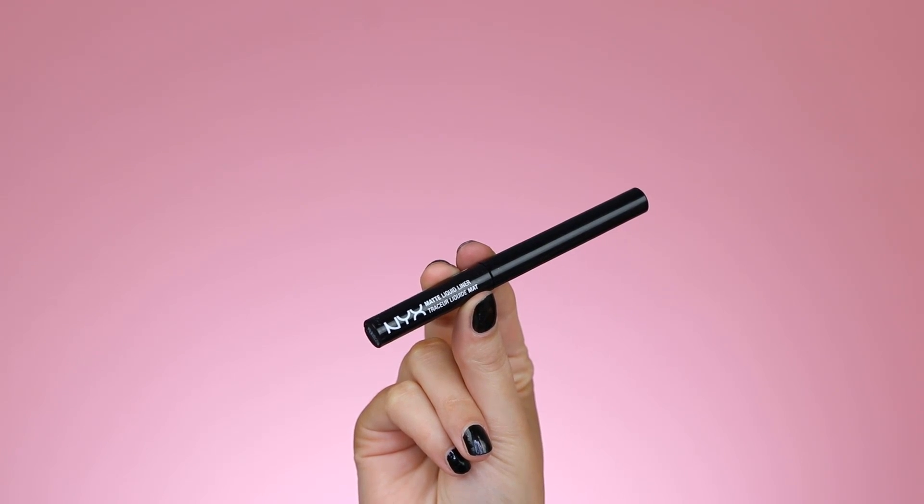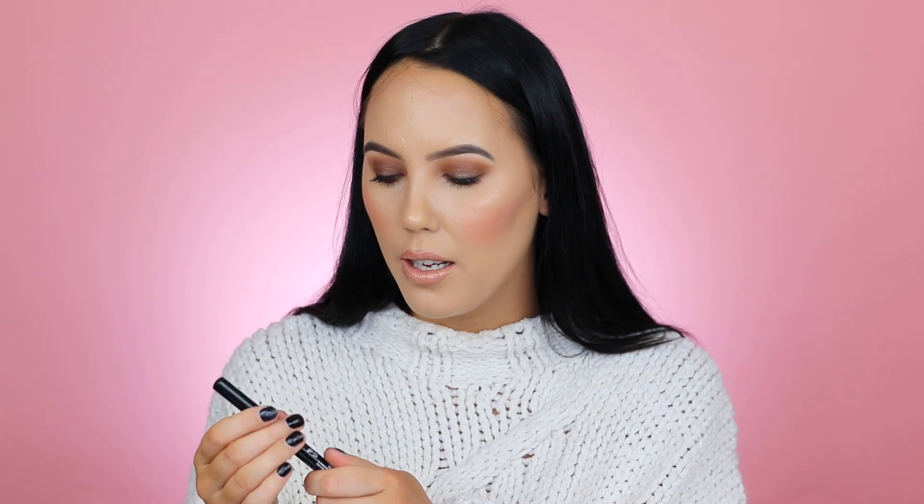Then we have this Matte Liquid Liner from NYX Cosmetics, which is just a black liquid liner. I recently started using it because my previous liquid liner was empty. Surprisingly I really like this one — it's really easy to apply. It has a simple applicator, nothing special, but it's just really easy to use, and that's what I like most about it. It also has a super matte finish, which I really like when it comes to eyeliner.